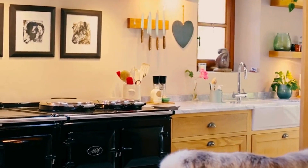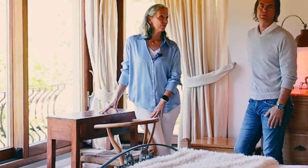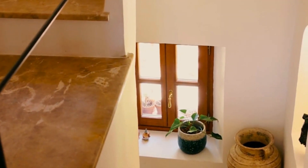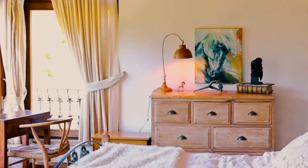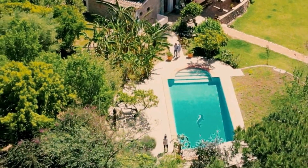The house features a custom-made kitchen with an Aga oven. On the first floor we find two spacious bedrooms with large windows that provide a lot of natural light. On the third floor we find the main bedroom with an en-suite bathroom and amazing views.